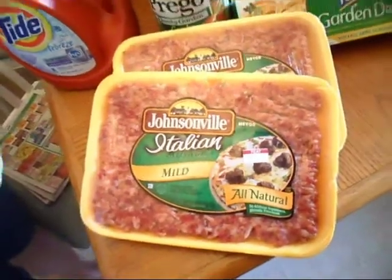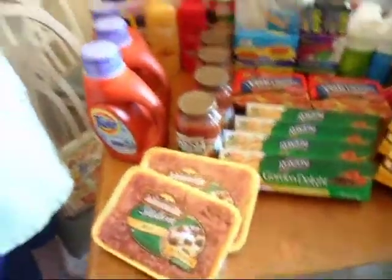The Johnsonville Italian Sausage — we actually have a dollar-off coupon. I only had one left, so for avid couponers you might not have too many of those left, but they're still on sale as well.